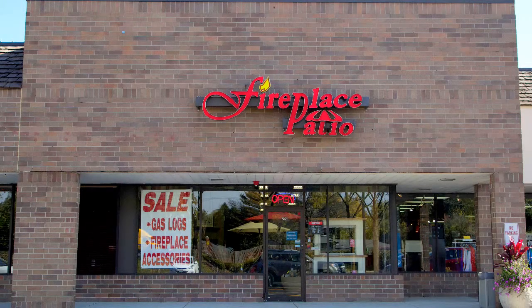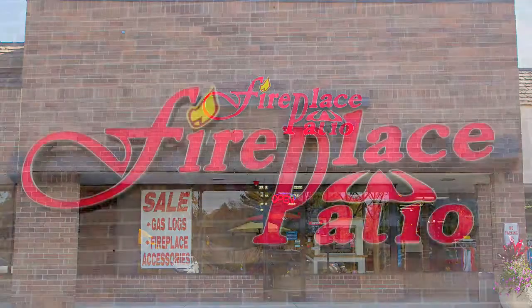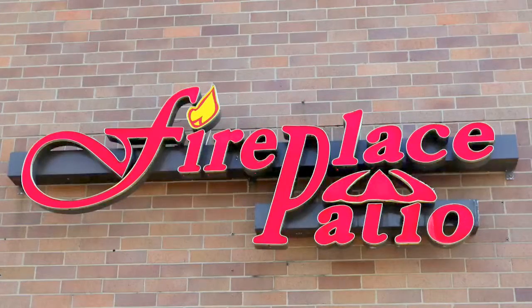At Fireplace Patio Design, we offer Primo ceramic grills and smokers. With Primo, you can grill, bake, smoke, or roast any meat or food.